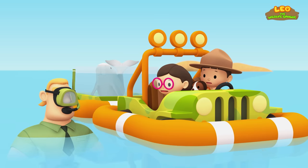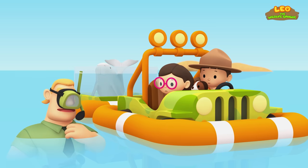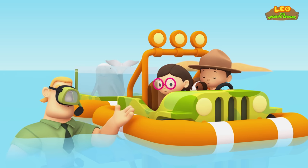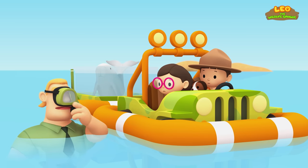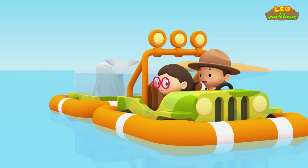Ranger Rocky! I need to warn you, Junior Rangers. I told you Dugongs were hunted for their meat and oil. But I forgot to tell you that in some places this is still happening, even when people are not allowed to do this. So be careful!